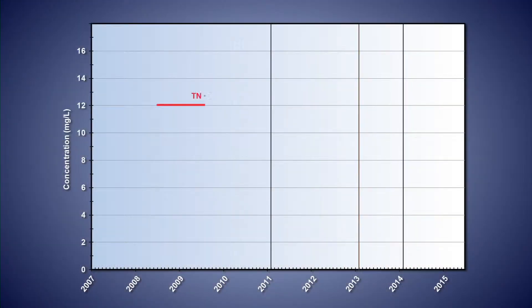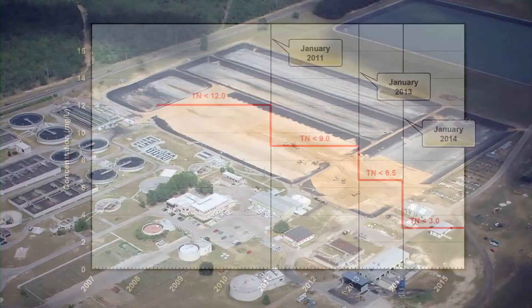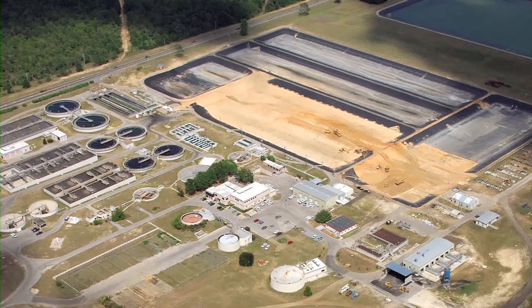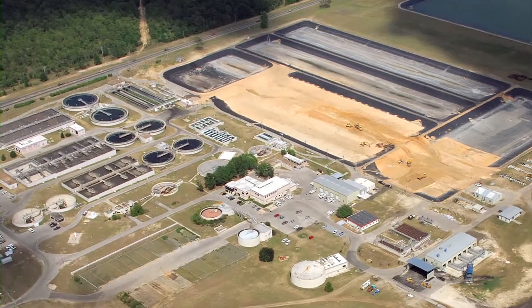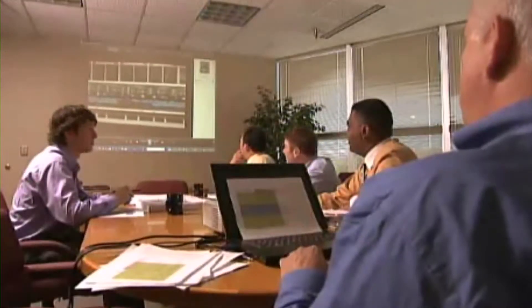The city's new operating permit requires a series of interim reductions in effluent total nitrogen, culminating in a final total nitrogen limit of three milligrams per liter. Hazen and Sawyer employed BioWin process modeling that resulted in the sequencing of construction of the AWT improvements to meet interim nitrogen reduction milestones and also provided a full year of relief in what was an aggressive construction schedule.